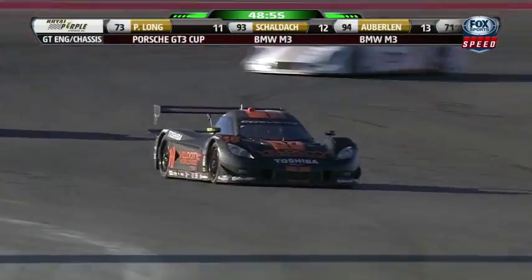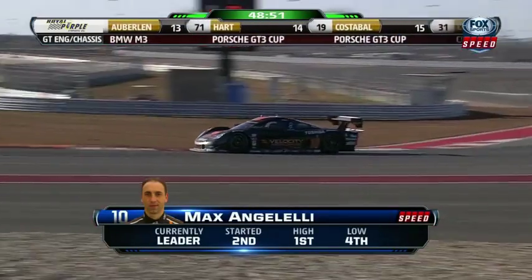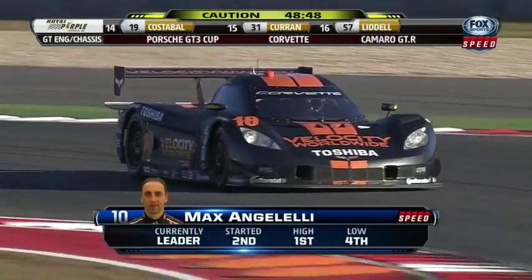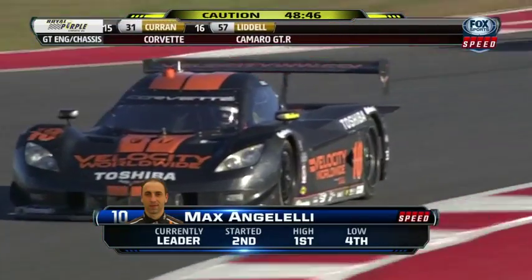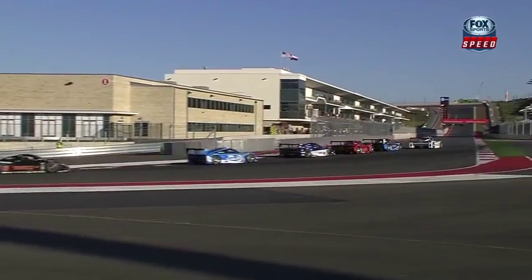Dorsey, it looks like dangerous times for our leader right now, because the other guys can make that pit stop and he's got to wait until he gets around. And if it goes yellow before he does pit, pit lane would be closed. There it is — we're hearing it. That kills Angelilli.